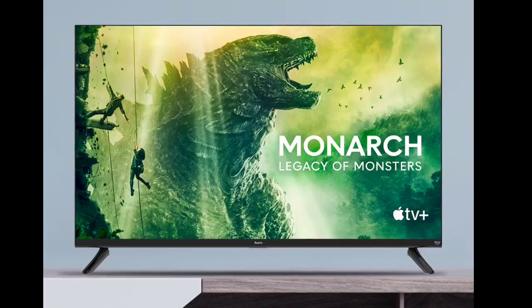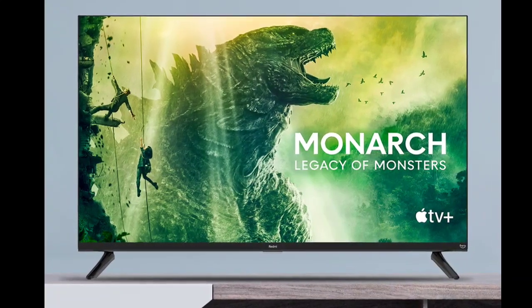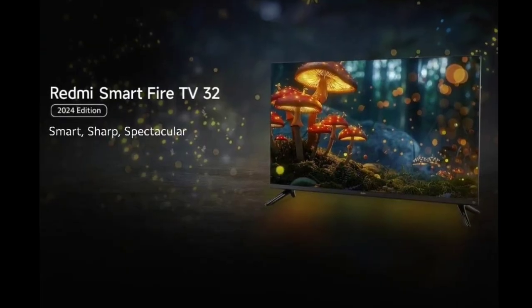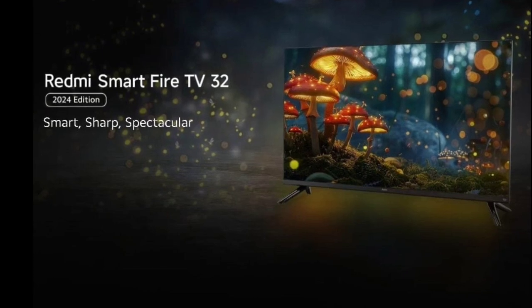Xiaomi recently launched the Smart TV A Series 2024 Edition. Now the company's sub-brand Redmi has also announced a refreshed version of its Redmi Smart Fire TV 32 inch that debuted last year — the Redmi Smart Fire TV 32 2024 Edition.